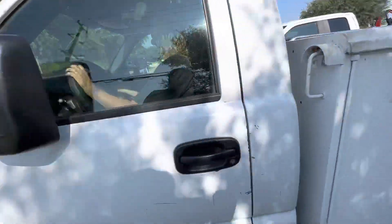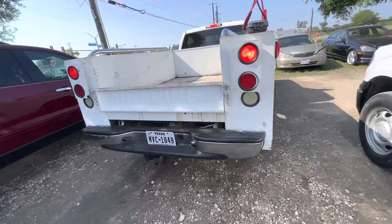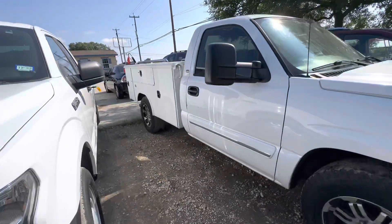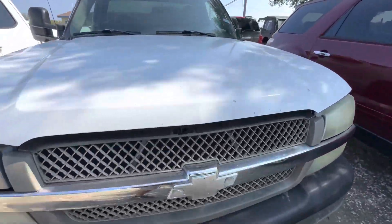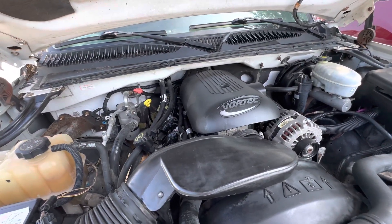We have a 2004 Chevy Silverado with a utility bed on the back of it. It's an automatic. We'll check out under the hood right now and see what's under it. This has your 4.8 liter.